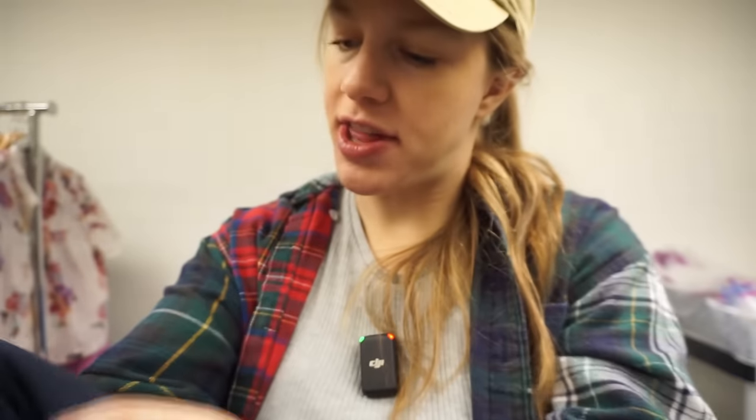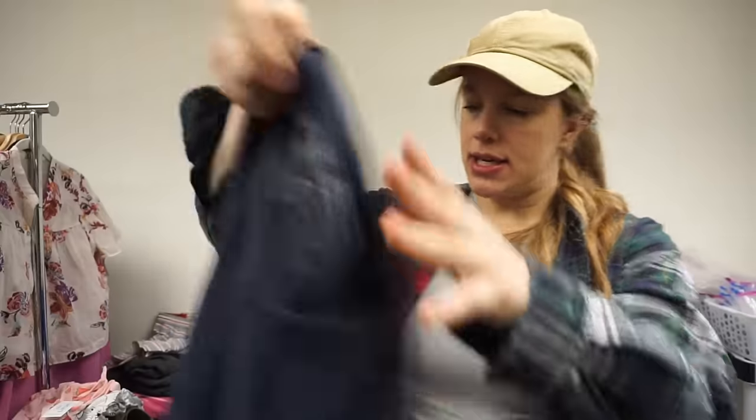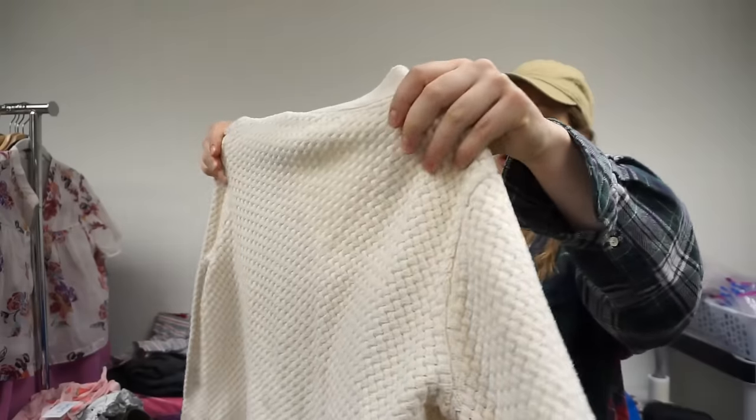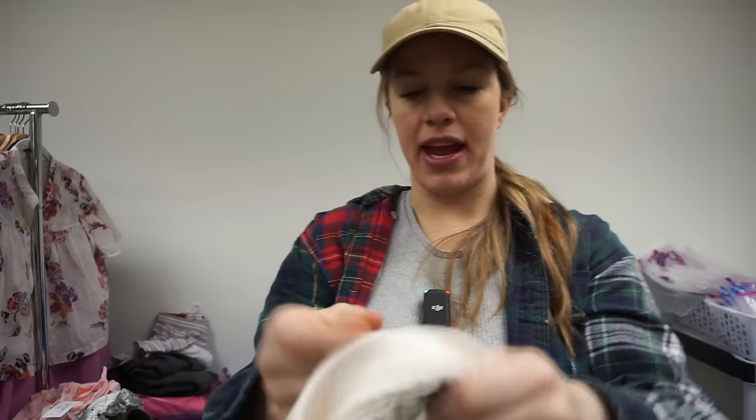I knew this had a flaw but I thought it was so cute — it's Patagonia, a pullover sweatshirt with a little patch, but it has a hole in the right elbow. I think I'll just list it as-is at a low price, like $20–$25, and it should still sell.